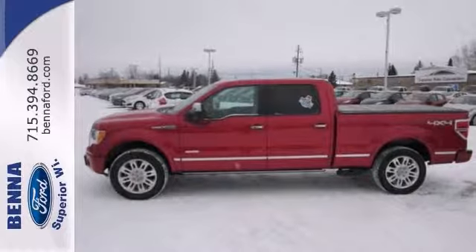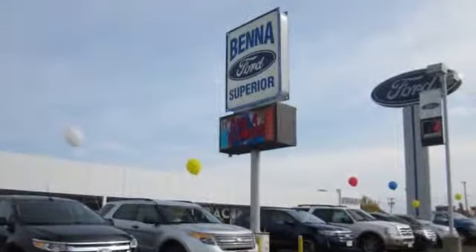Come in and take it for a test drive today. At Beneford, we've got you covered.